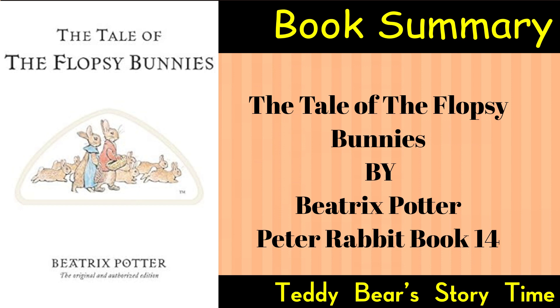Humor and Charm: Beatrix Potter's signature humor and charming illustrations bring the characters to life, making the story engaging and delightful for children. The Tale of the Flopsy Bunnies is a heartwarming and whimsical addition to Beatrix Potter's collection of timeless stories. Through its gentle narrative and captivating illustrations, the book continues to enchant generations of young readers with its endearing characters and moral undertones.